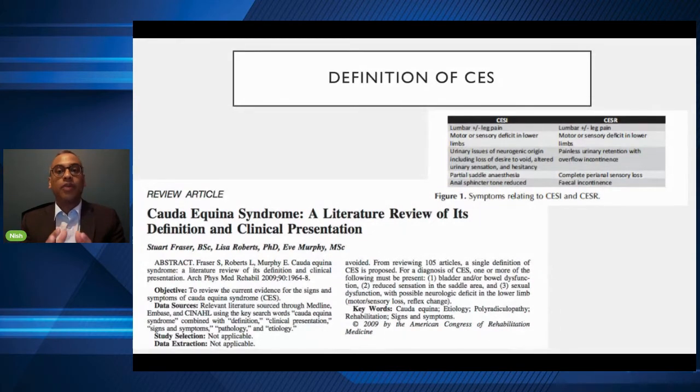CESI is a halfway house — you can have bladder problems ranging from loss of the desire to go to the toilet, altered sensation when passing urine, and hesitancy. The numbness downstairs — what we call saddle anaesthesia or saddle numbness — could be down one side, so it could be partial. This is what we call incomplete, and there's more chance of improvement if you're in this category.